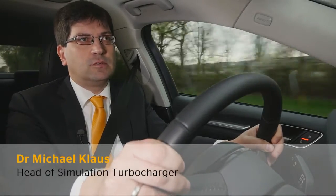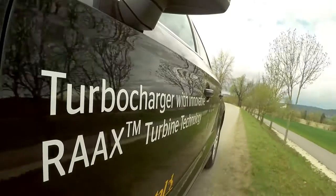The turbo lag is a leftover of the early days of turbocharger development. It has been reduced significantly by modern technology, but it is still noticeable. We at Continental moved on and developed a new turbine generation, and with this generation we are able to improve the vehicle response significantly.